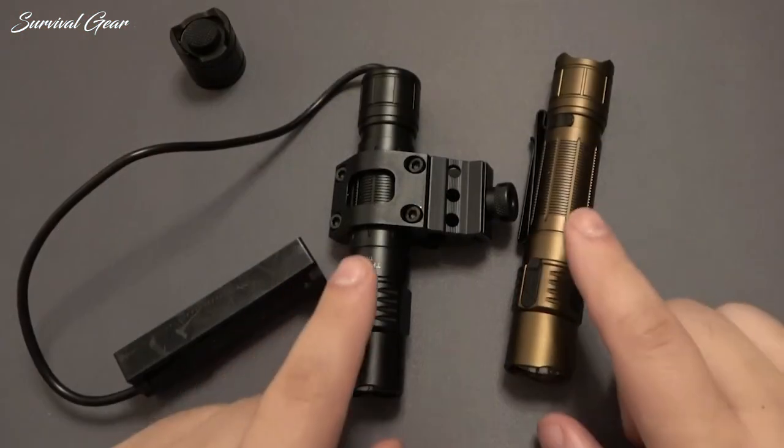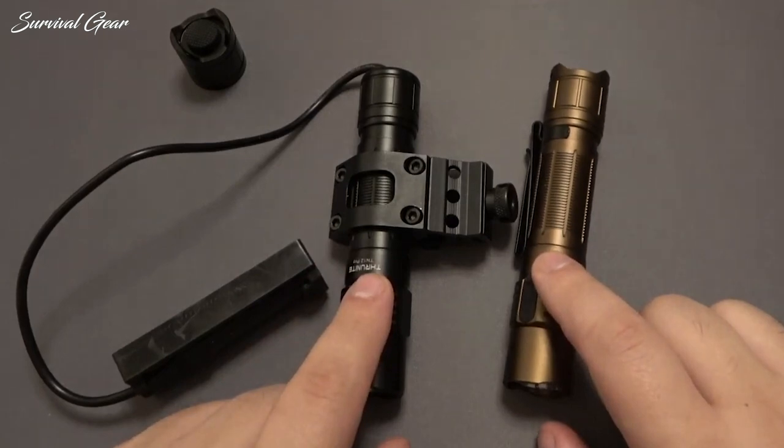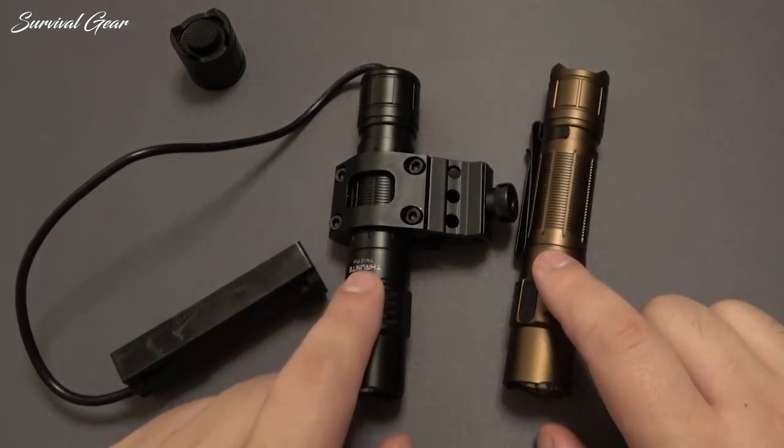The TN12 happens to have a standard 1-inch diameter, meaning there's no shortage of mounts available to attach one to the forend of a rifle.